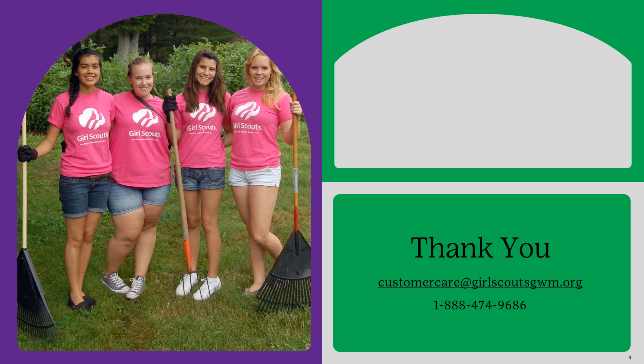Once you have completed your Silver Award Final Report and it has been approved, you can expect to receive a letter from our CEO. You can also sign up to be honored at our next Young Women of Distinction Ceremony, or hold a small ceremony with your local community. If you have any other questions regarding the Silver Award process, please feel free to reach out to our Customer Care via email or phone with the information listed on the slide, and we will be happy to answer any questions you may have.